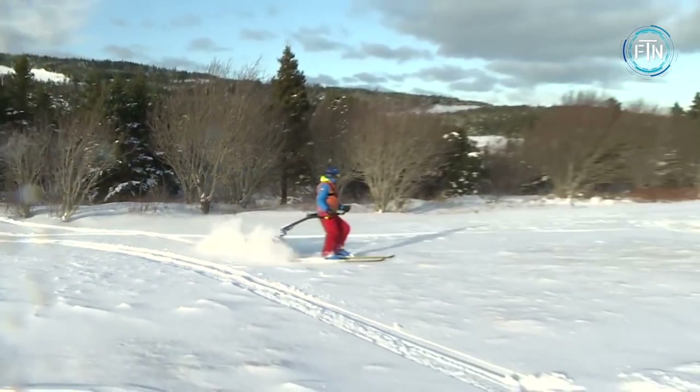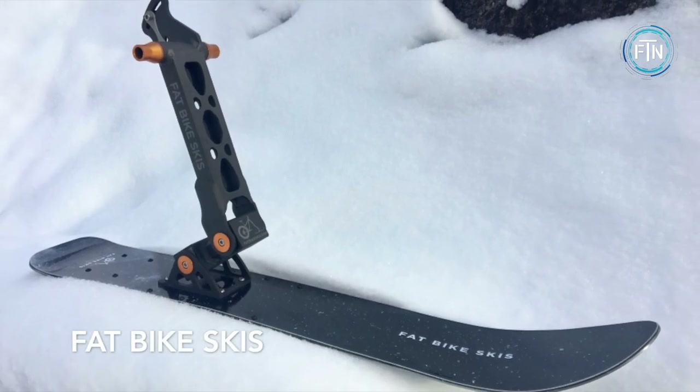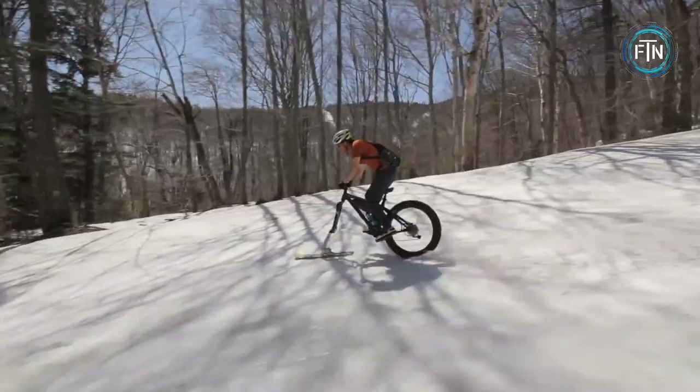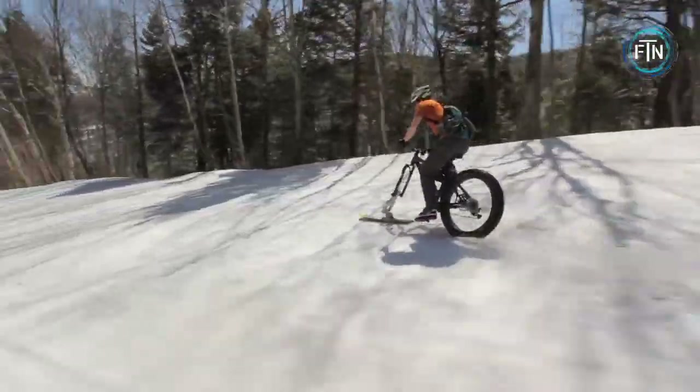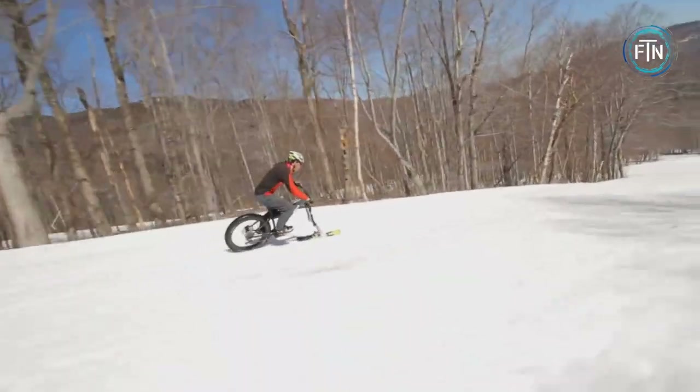Fat bike skis are a unique type of ski designed specifically for use with fat bikes. Unlike traditional skis, which are narrow and sleek, fat bike skis are much wider and more rugged, allowing them to handle the rough terrain and challenging conditions that fat bikes are known for.